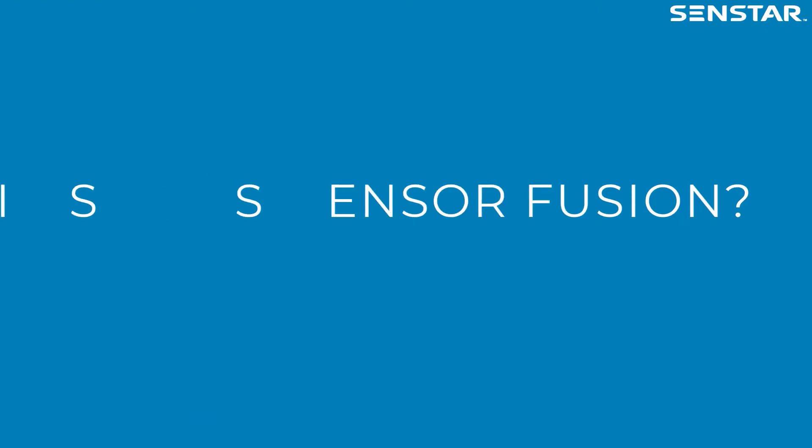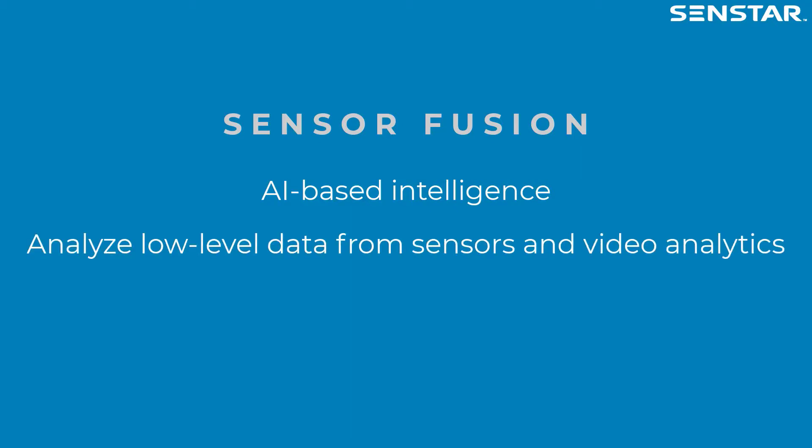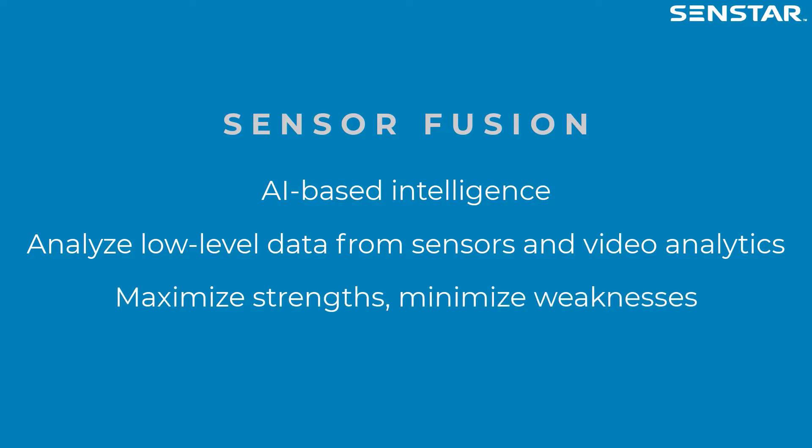First, what is sensor fusion? Simply put, sensor fusion is an AI-based approach to intelligently characterizing potential security events in which the system analyzes low-level data from sensors and video analytics to improve the overall performance of perimeter intrusion detection systems.